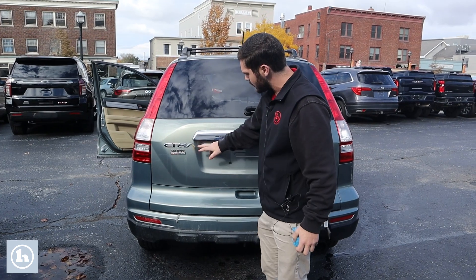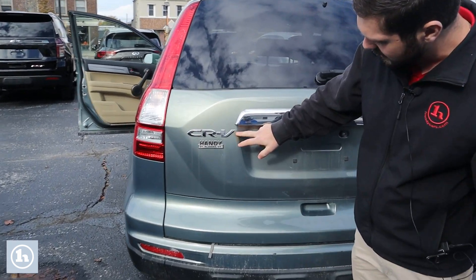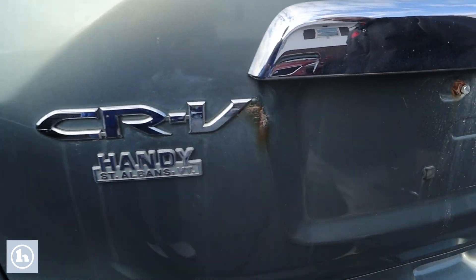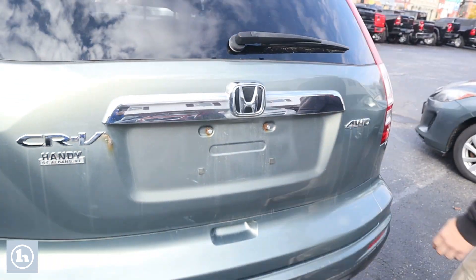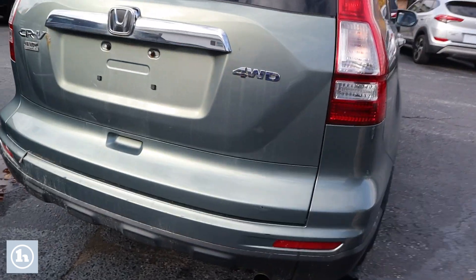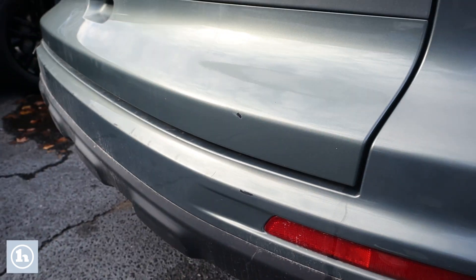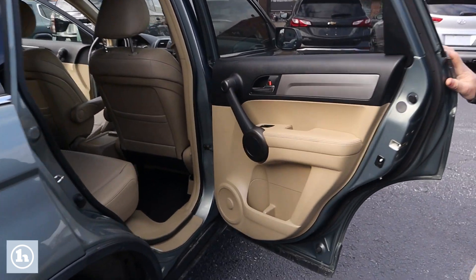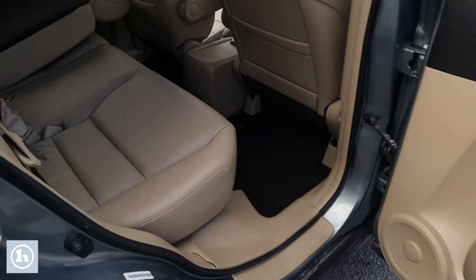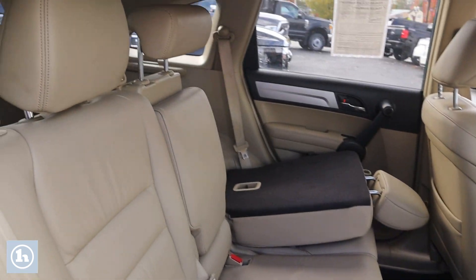I do want to point out that this vehicle does show its age in a couple of spots. Right here we do have some bubbling, and some scuffs and bumps on the rear as well. Nothing too major. Overall, definitely in pretty impressive condition given its age. We'll pop open the rear door once again — pretty clean interior with that light-colored leather.